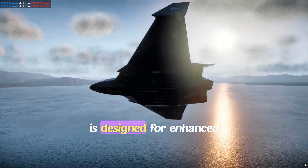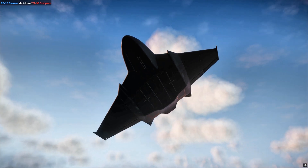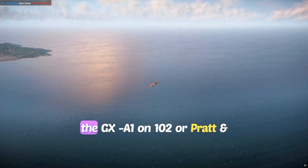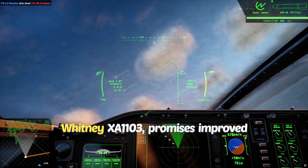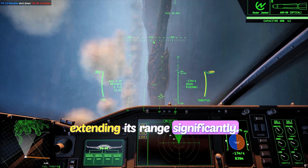The aircraft is designed for enhanced performance, boasting superior speed, range, and lethality, potentially achieving supercruise. An adaptive cycle engine — likely the GE XA100-102 or Pratt & Whitney XA100-3 — promises improved fuel efficiency and power, extending its range significantly.